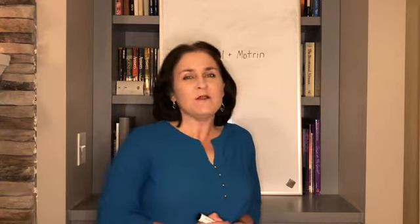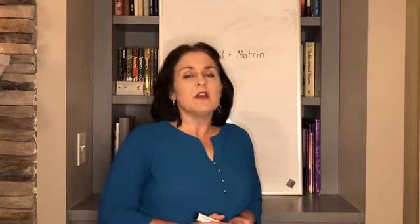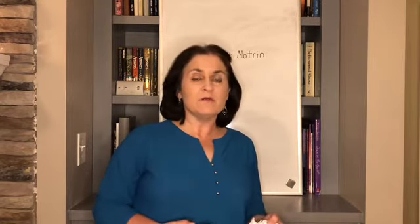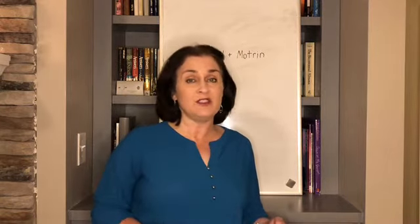Hello everyone. Today's video is to hopefully help you when you are trying to dose over-the-counter children's medications at home. Multiple caveats: you can always call your pediatrician or your pharmacist for assistance. Most of these medications are marked with their dosing on the side, and if you're ever not sure whether to go by weight or by age, it is almost always by weight — that's how we pediatricians calculate all medications.